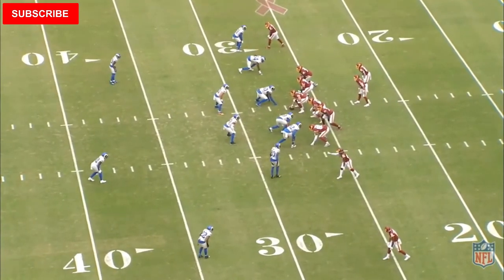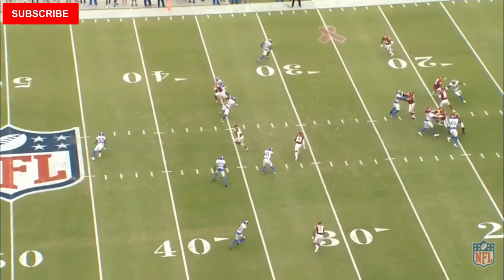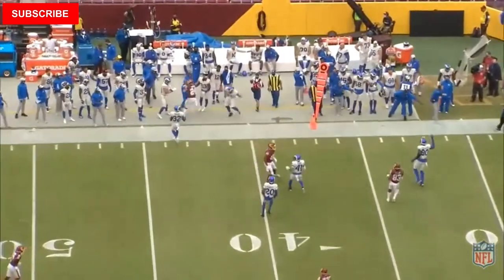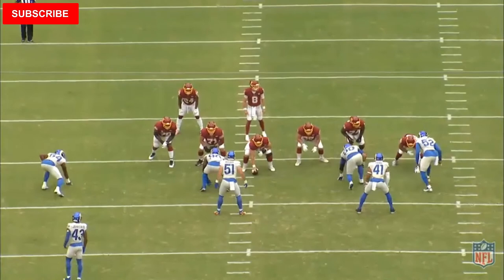Troy Reeder, undrafted out of Delaware. He jumped out on tape. He's got some good speed, good instincts, but pass coverage is a different story. He got the opportunity because Micah Kizer got injured, and he showed up pretty well.